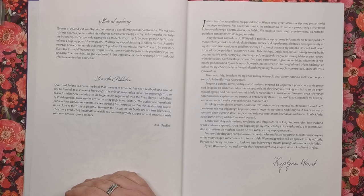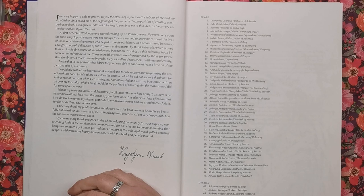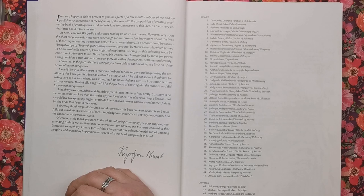We then have a bit of a note from Christina. She's saying that this was a really big labour of love for her and her publisher. The publisher rang her with the proposition of creating a colouring book of Polish queens, which she was really enthusiastic about. She went online and did some really in-depth research about all the different queens, and she hopes the portraits she's drawn will at least have captured a little bit of the personalities of the queens.